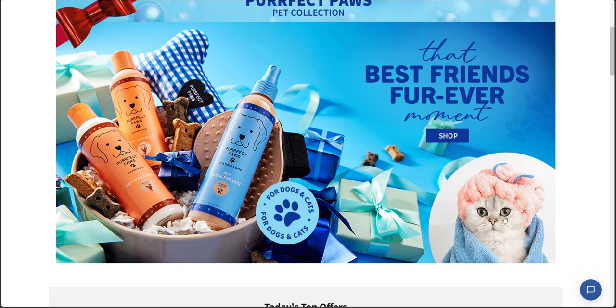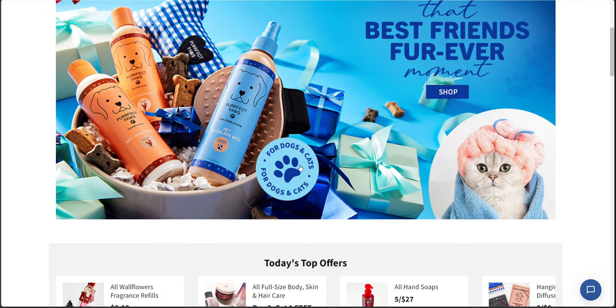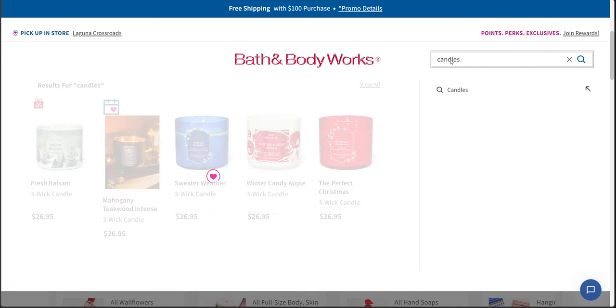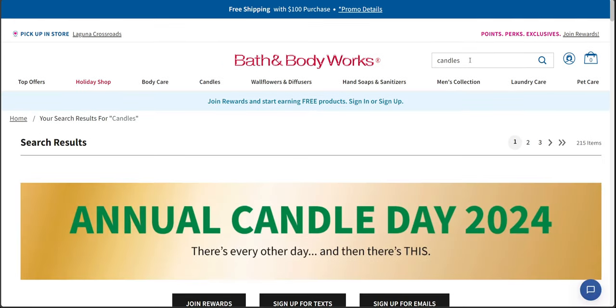Look at these little sweethearts in the corner here. Love, love these little babies — so sweet. Next up, I'm going to talk about new candles on the website, which I get so excited for. I really, really love my candles.